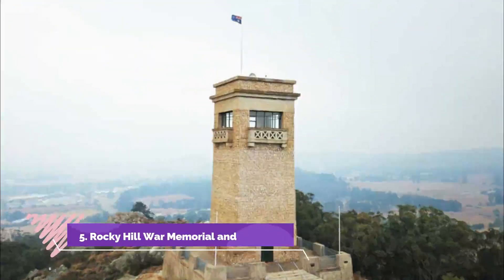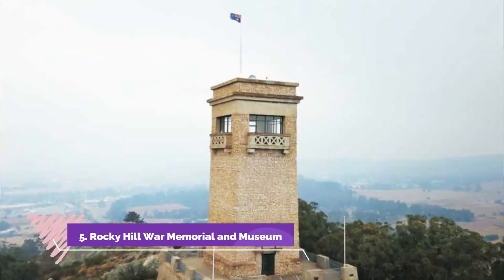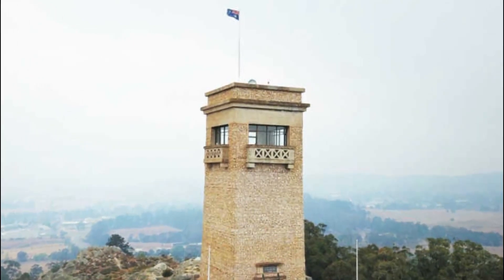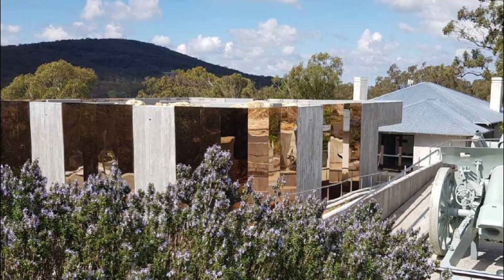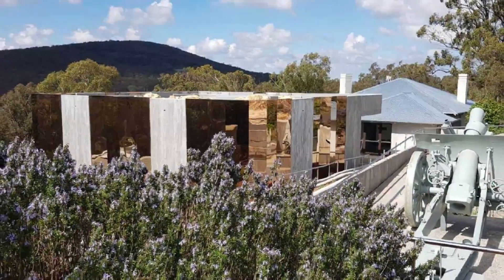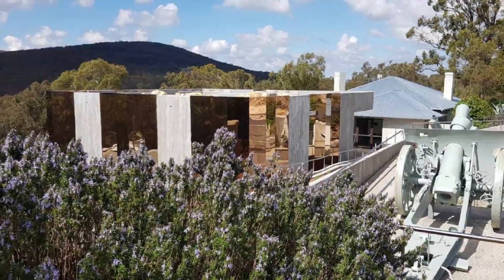Number 5: Rocky Hill War Memorial and Museum. One Goulburn landmark visible from far and wide is the hilltop war memorial, completed in 1925 to commemorate those who served in the First World War. Needless to say, the sunsets are pretty special up here.